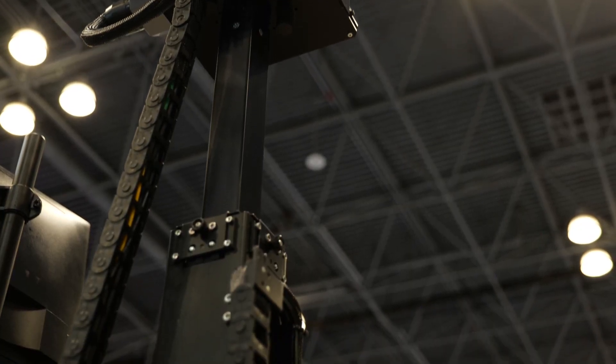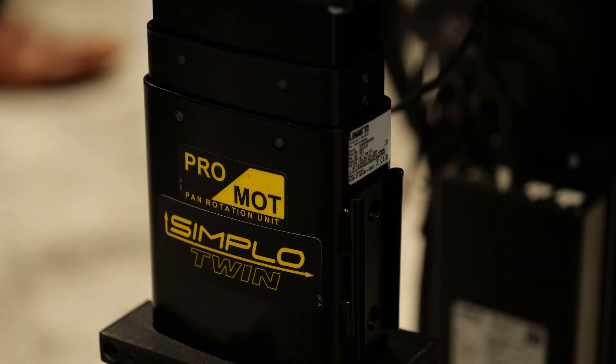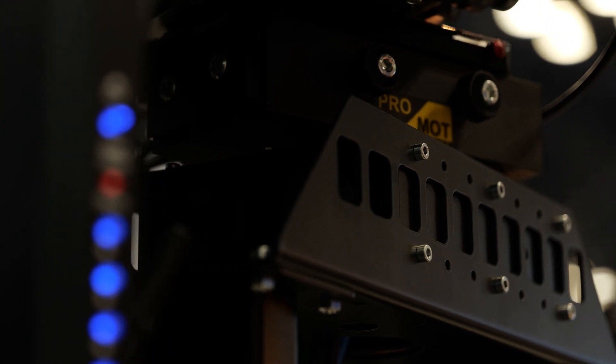With a robotic system it can do the same shot over and over again — you can have that same dynamic look every single time you hit the button, as opposed to an operator who has to try to practice and recreate that move.